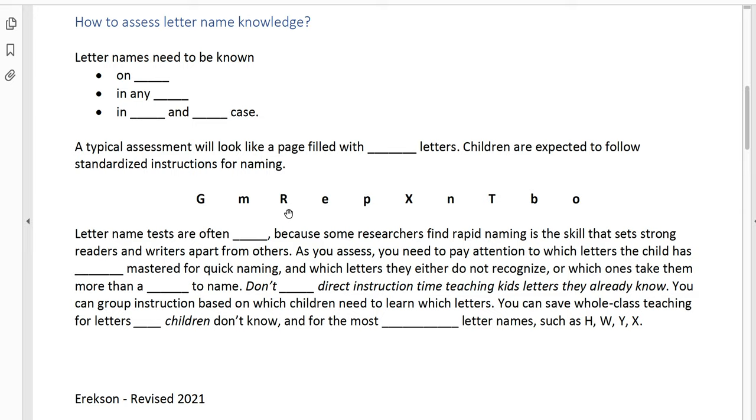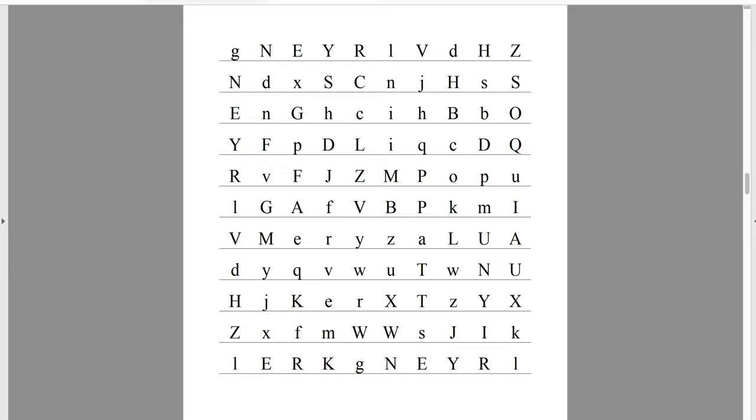I'm going to switch screens to my PDF. Here's a copy of the DIBELS test — this is a single row. As a teacher, you would tell kids to start here, point to the G, read across, then go to the next line and start here and read across. Kids will need that instruction or else they'll just pop all over the entire sheet. You want them to go in this randomized order that's already been put forward, and then you time it.